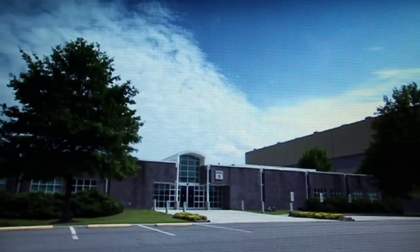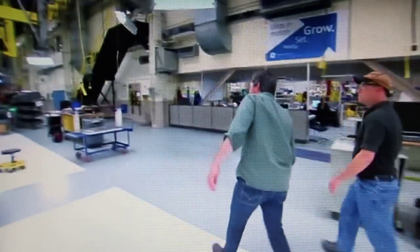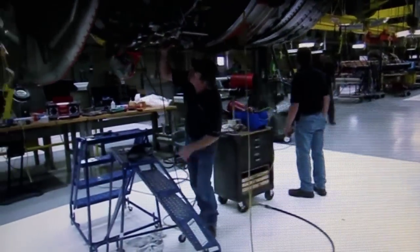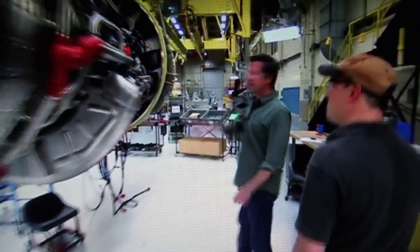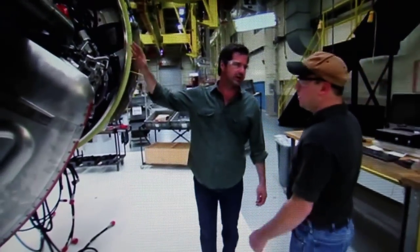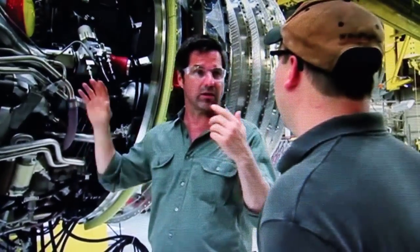Today, this plant in Durham churns out nearly 200 of them every year. I can see four engines being produced right here in front of me. That is correct. This thing is huge. They are huge. This was a giant leap forward in aviation technology. It was huge when it first came out, and the very building we're standing in exists to build this particular line.